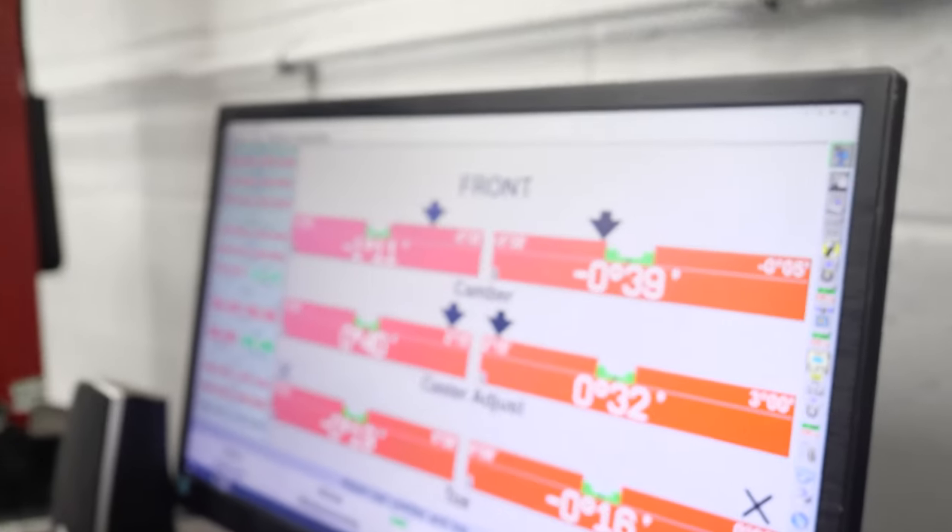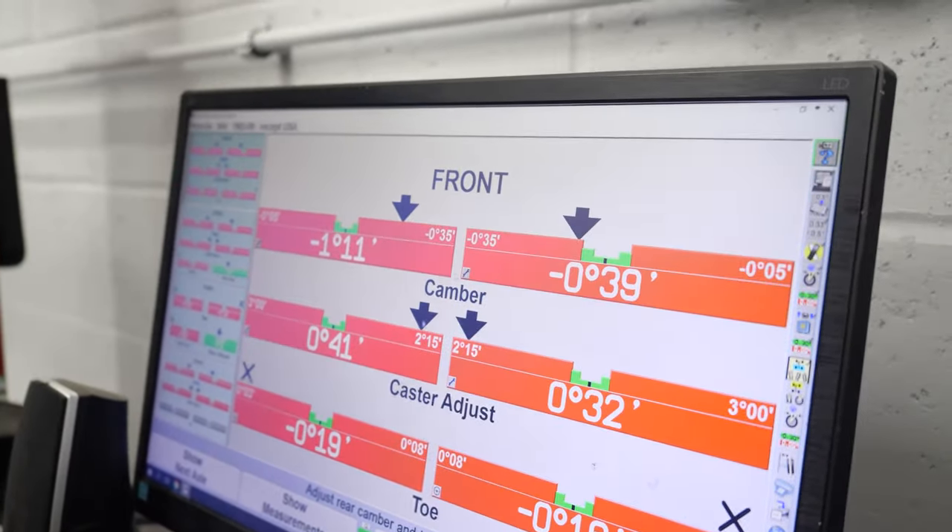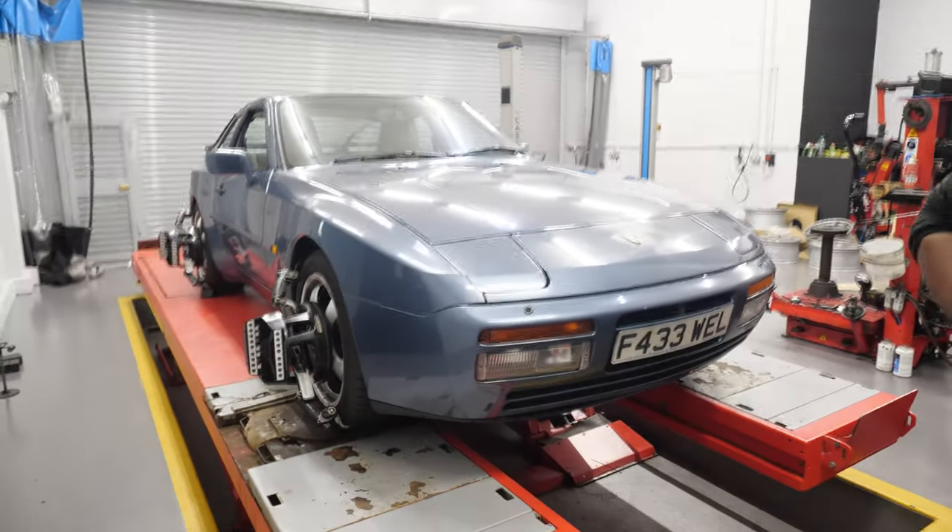You've got one camber sitting a little bit more negative than the other. It all depends on what's underneath the car. We'll go ahead and see if we can get the car tracked. Basically, 20 years of not being driven hasn't done it that much justice.